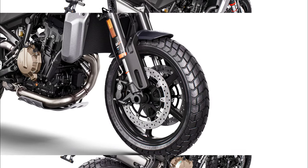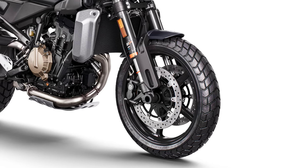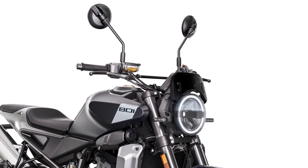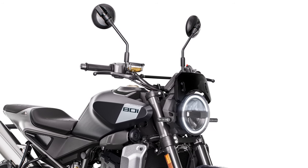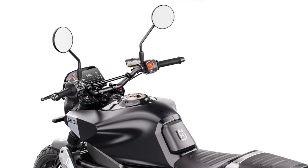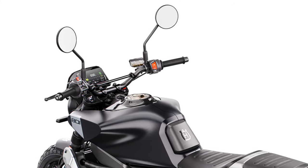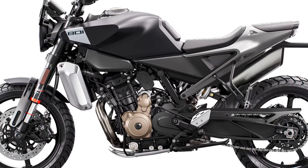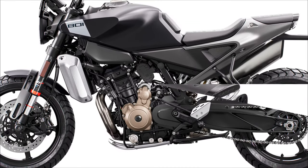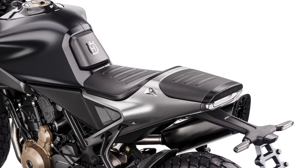Pirelli MT60RS tires, fitted to 17-inch wheels, provide a high level of grip and feedback. The minimalist look of the Svartpilen 801 is achieved by premium details such as the LED lights and aluminium handlebars, coming together to create a unique and eye-catching street machine. Slimline ergonomic bodywork finished in dark tones wraps neatly around the engine and frame, with a two-piece seat offering a high level of comfort and unrestricted movement.